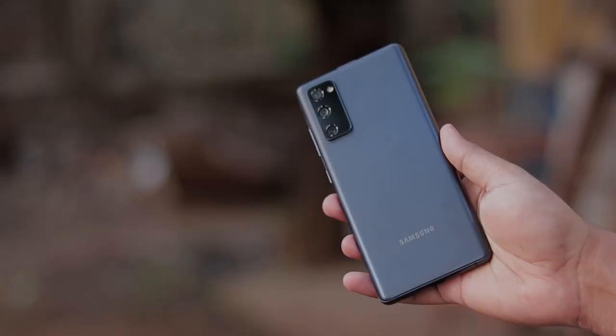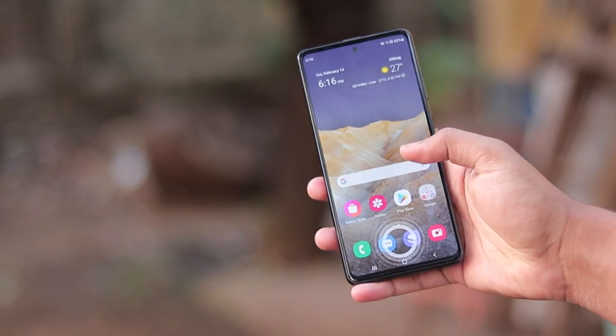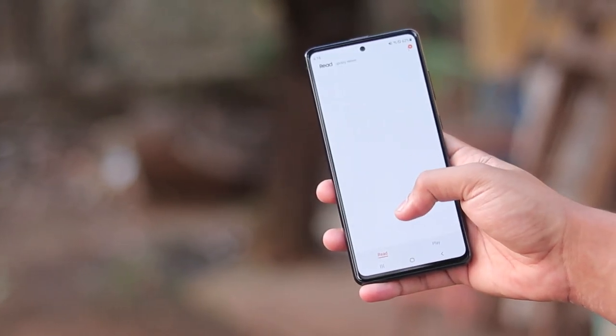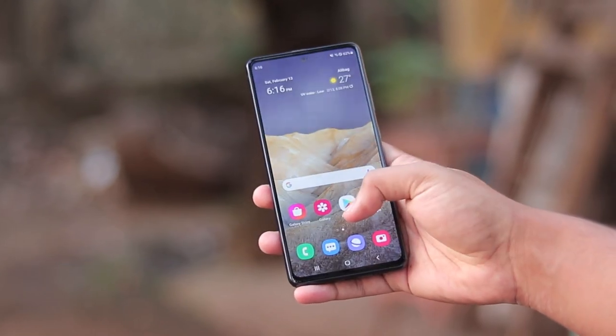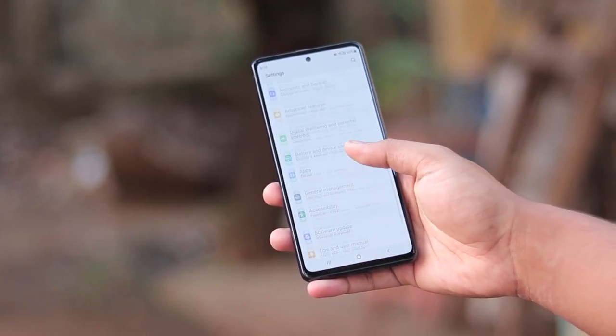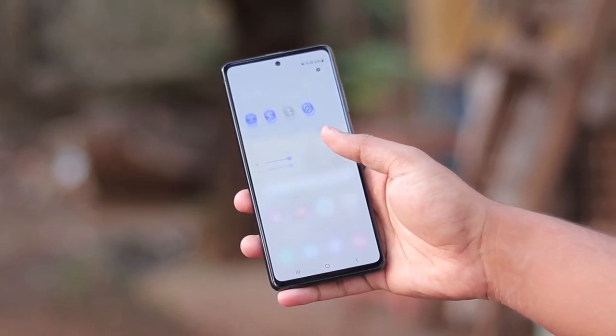Welcome back! Today we're taking a look at something special — the One UI 3.1 update for the Galaxy S20 FE, but specifically the 5G model based on the Snapdragon 865 SoC, which is not meant for sale in India. I actually acquired this device, so it's quite a special one.